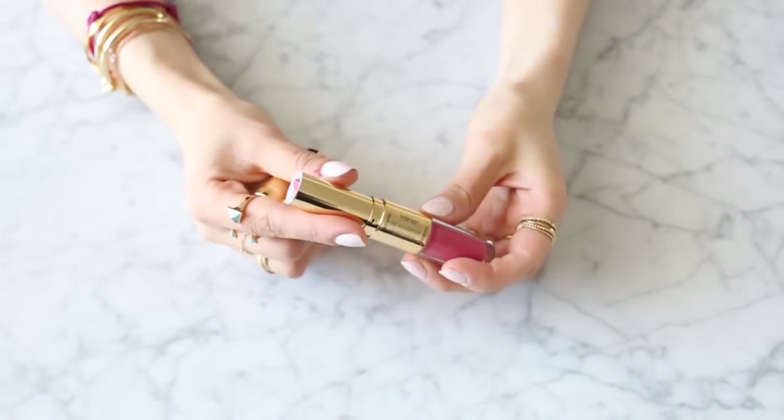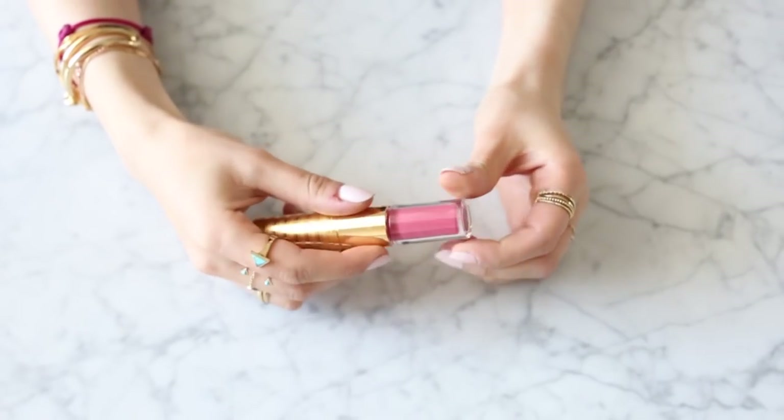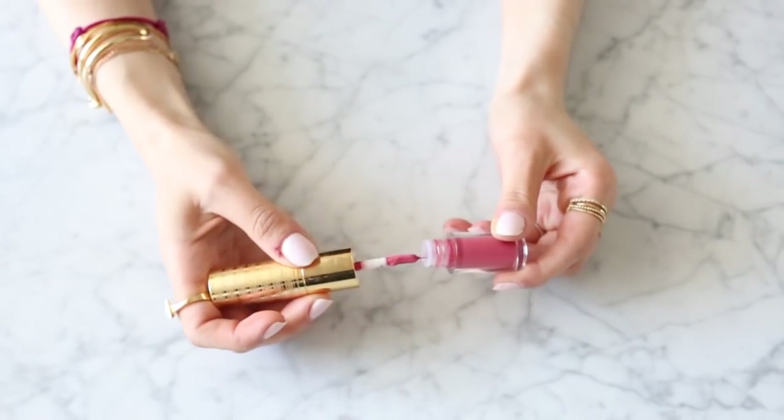The next product I wanted to mention is something new from Tarte — these are so cool, they really excite me. This is the Tarte Lip Sculptor: you get a lipstick on one side and a lip gloss on the other. I've never actually seen a lipstick and lip gloss in one — it's such a simple concept but so handy, because sometimes I want that lip gloss look, sometimes I want a lipstick, and sometimes I want both. I'm just so fickle about my lip products. I love that this is a two-in-one. This is in the shade Voltage.